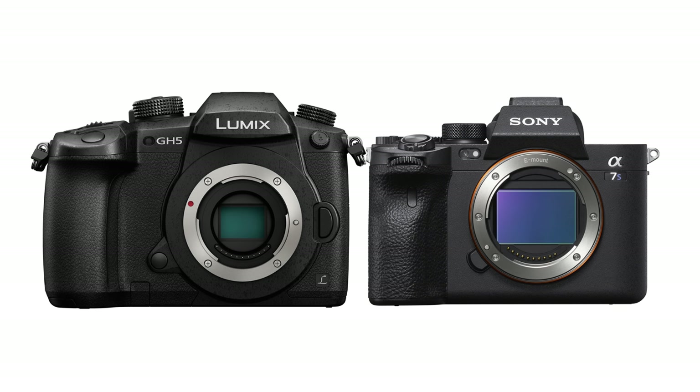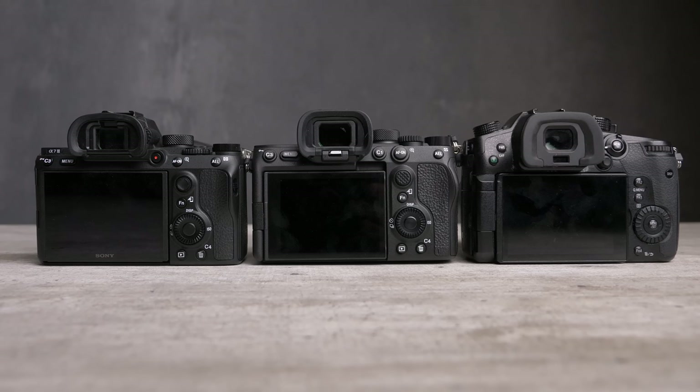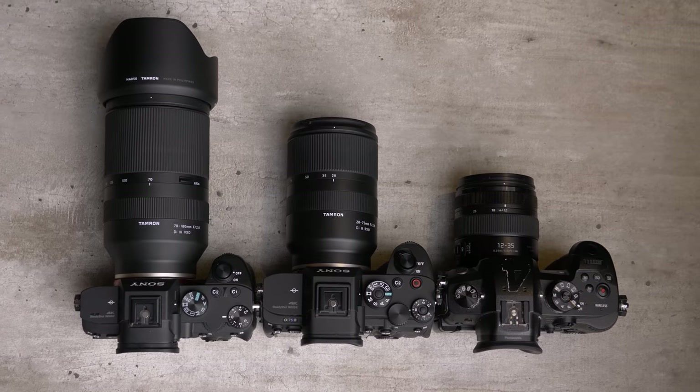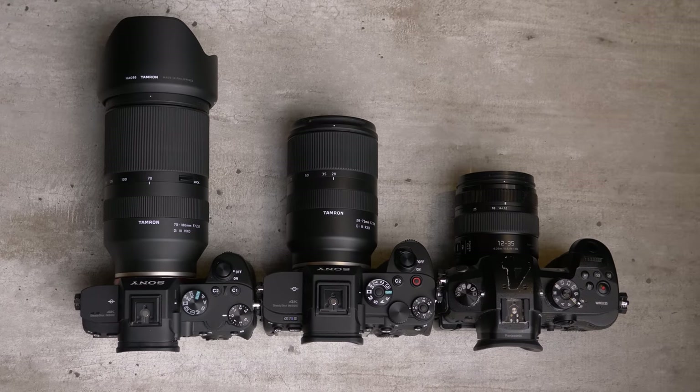The Panasonic GH5 has a mirrorless Micro Four Thirds sensor, while the Sony cameras have full-frame sensors that are significantly larger. You'd expect the smaller lenses for Micro Four Thirds to be significantly cheaper, but if you buy third-party lenses — which are abundant for Sony mirrorless and nearly non-existent for Micro Four Thirds — you can actually get cheaper full-frame lenses than Micro Four Thirds lenses.